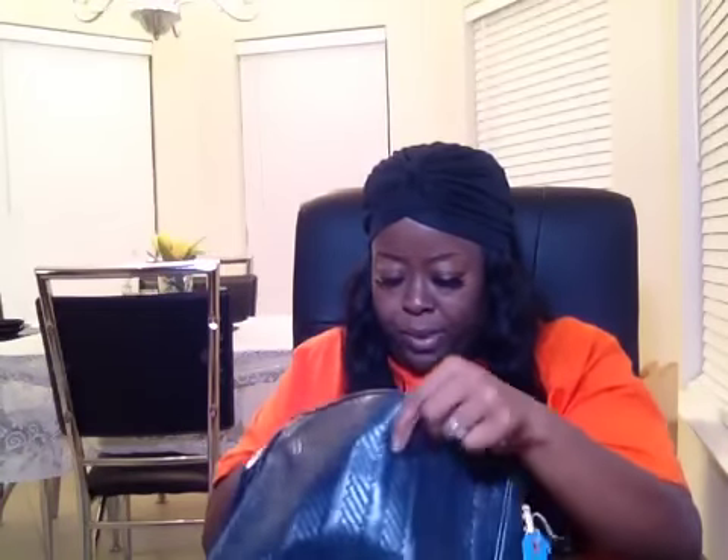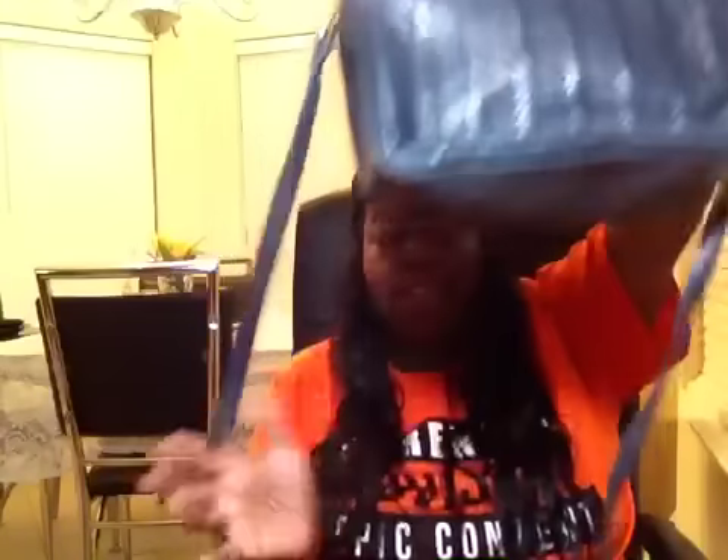I got this crossbody bag — I love it. It looks kind of vintage. I'm gonna have to put some paper in there so I can get somewhat of a shape. Whoever Carabella is I really don't know, but this is just a crossbody bag. One buck.